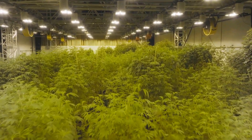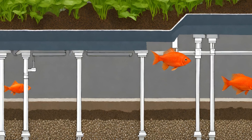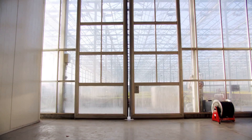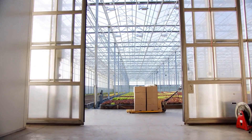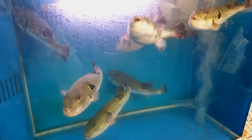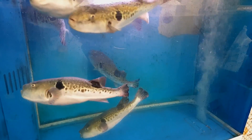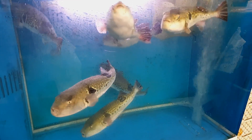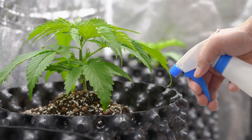Welcome to our YouTube channel, where we dive into the fascinating world of cannabis cultivation. Today, we're delving deep into an innovative method that's revolutionizing the way we grow cannabis: aquaponics. Join us as we explore this captivating technique, where fish and plants dance together, creating a harmonious haven for cannabis growth. So sit back, relax, and prepare to be amazed by the wonders of cannabis aquaponics.